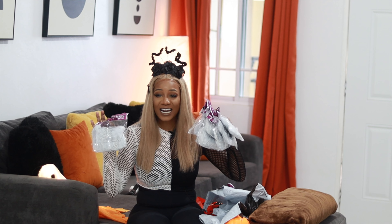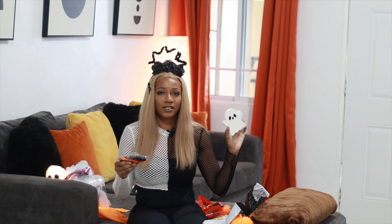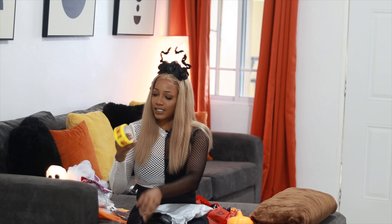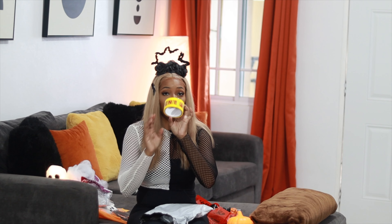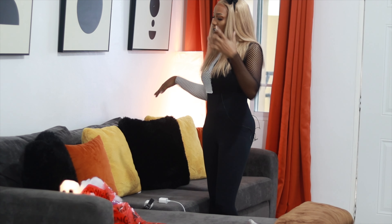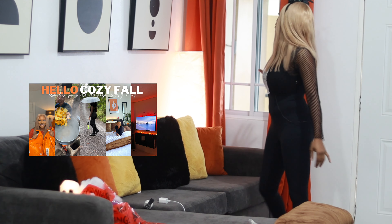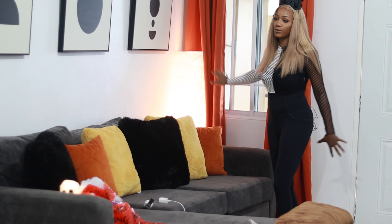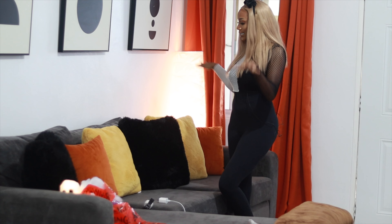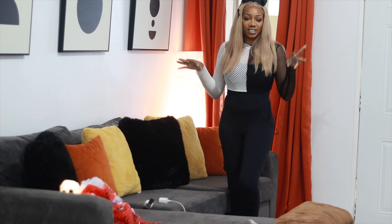I got this pumpkin here that lights up, so I'm gonna put this on the dining room table. I just want to show you guys that it lights up. I got these ghosts here from Shein - I think they're so cute, just this style of them. They're two hanging ghosts. They have different lighting modes, I can change the lighting modes. I might put them near the TV, I think that might look cute too.